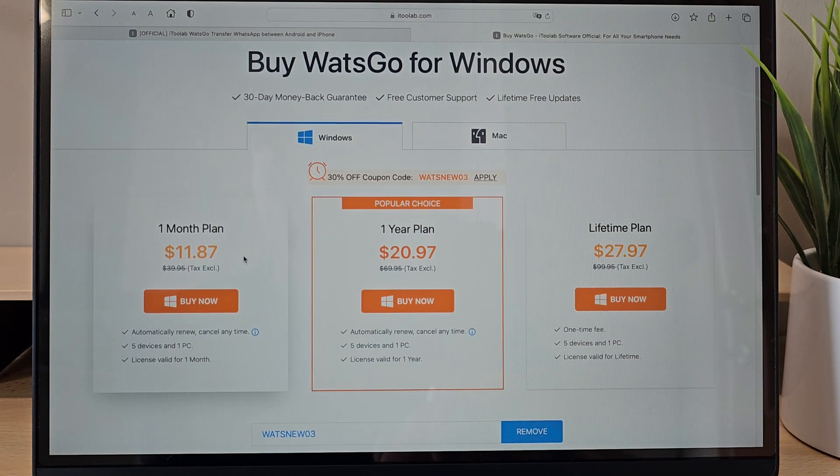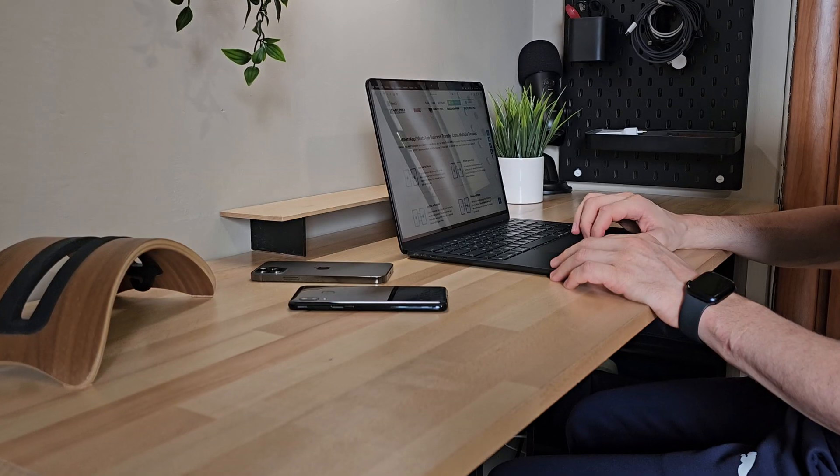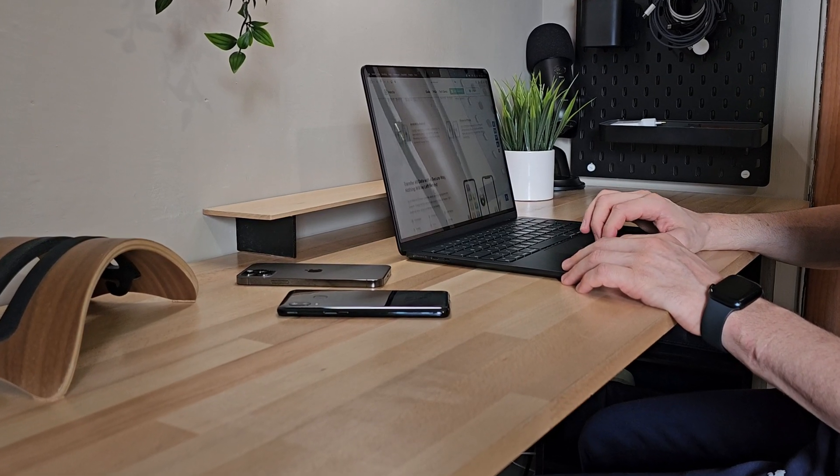Additionally, I provide an exclusive promotional code in the description, which can be used to get a 30% discount, making the use of What's Go even more convenient and cost-effective, allowing you to take full advantage of all its features for WhatsApp transfer between your devices.